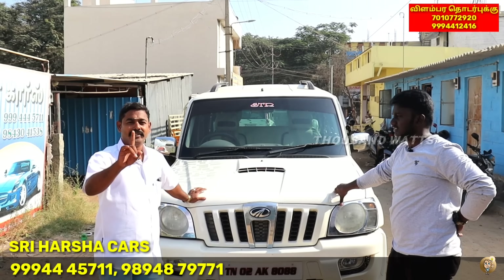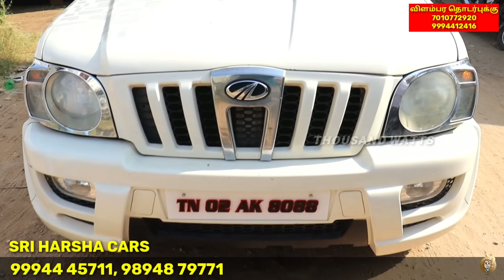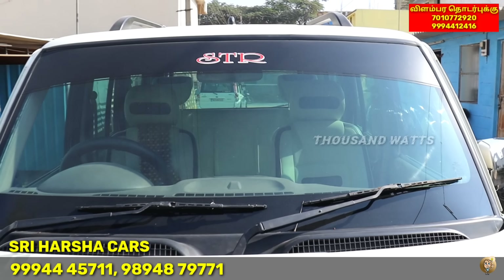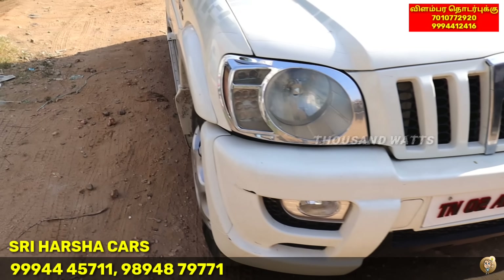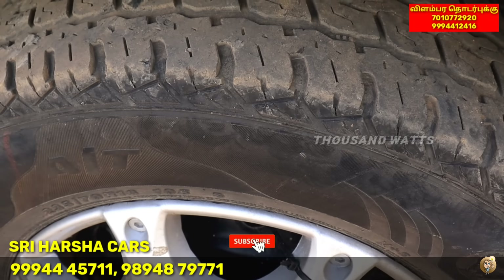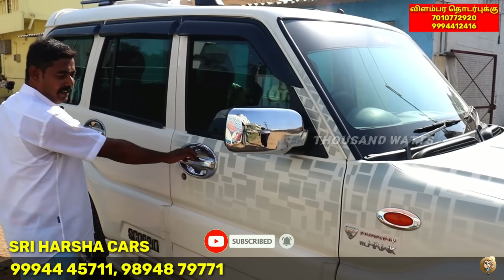This is Mahindra Scorpio. You can see it in the 2010 model. It is a single owner. You can see it in SLX. It is a fancy model — it is 758. There is no replacement, there is no originality issue. Do you see it in the tyre condition? There are 4 tyres in the front. There is no full fitting issue. Do you see any scratches? I don't have any scratches.